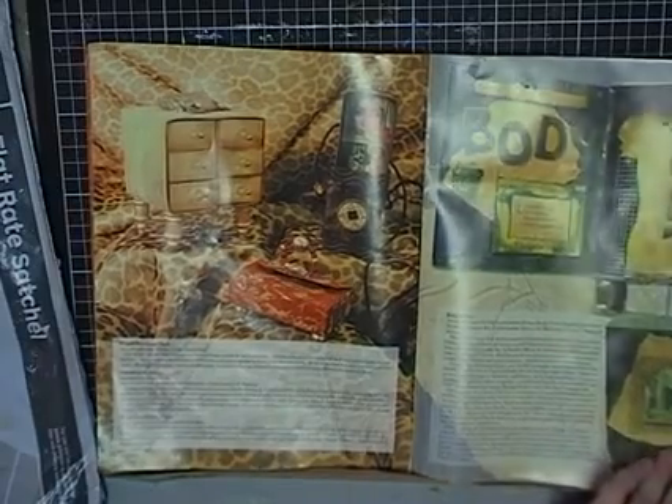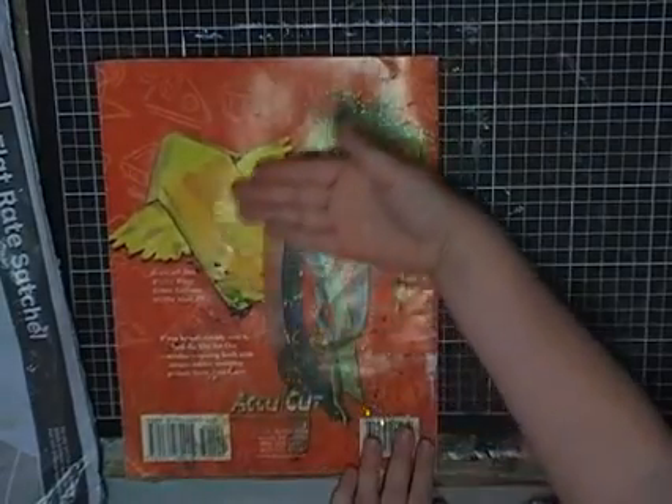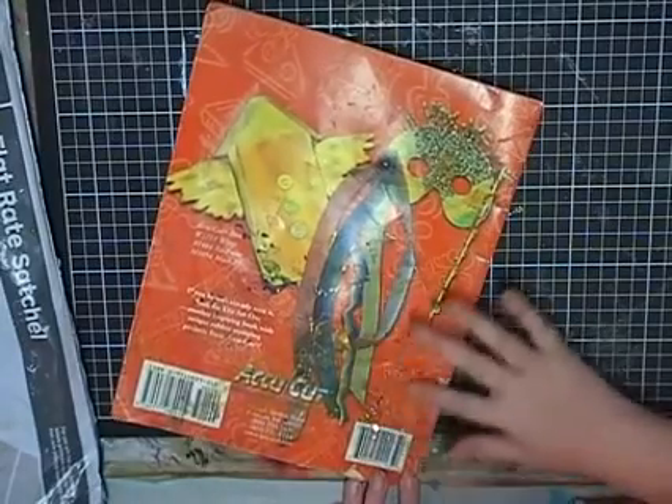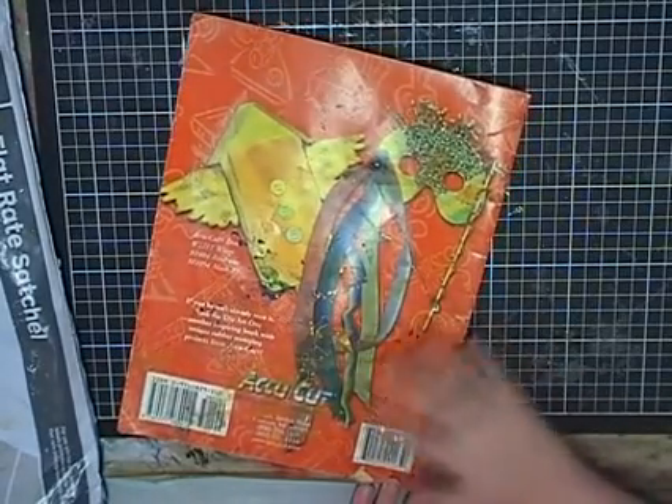And here's the rest of the book — body art, 'You are my love,' a cabinet. And I love the back — oh, it's glittery!